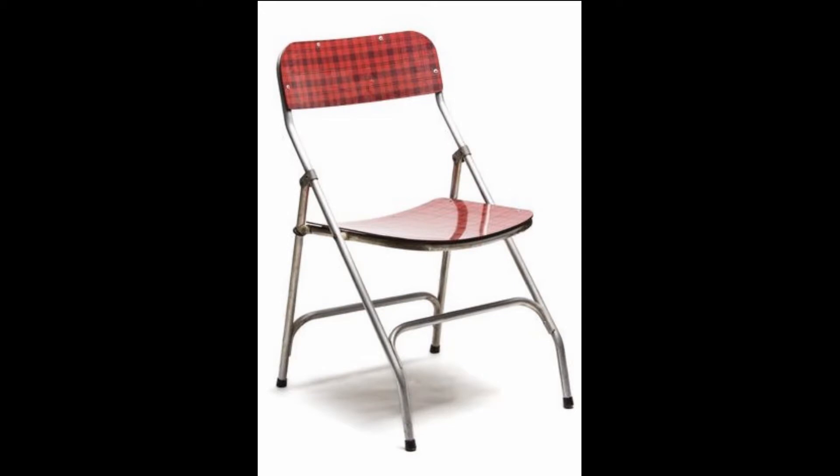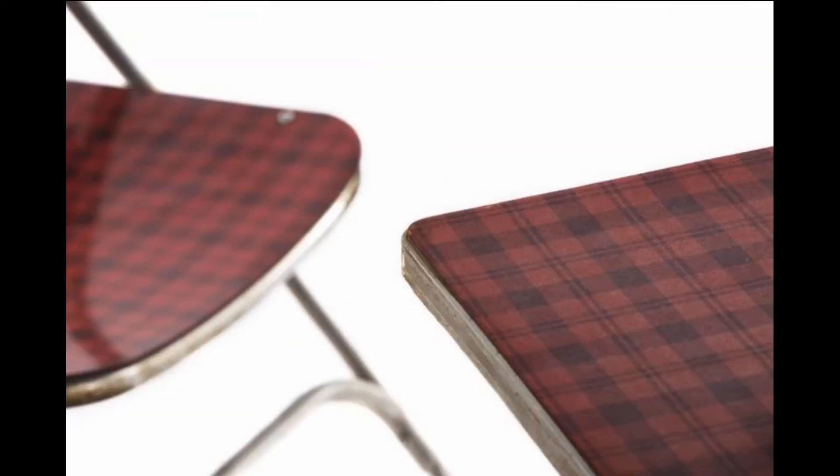During the period of the 1960s in Israel, this folding chair answered the need for reliable and simple furniture which could be easily stored when not in use.